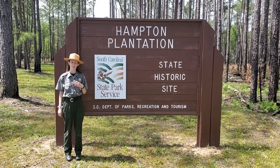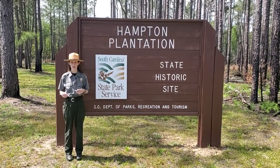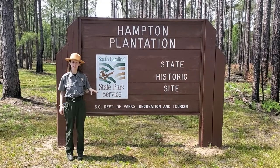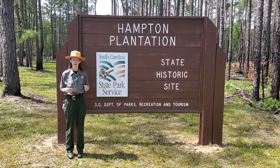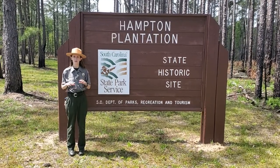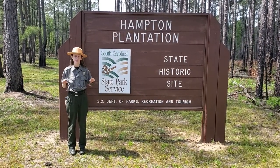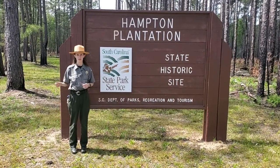Welcome to Hampton Plantation. I'm Ranger Hannah, and this first video will be your introduction to Hampton. We'll check out a couple of the spots on the site that we have today, and then we'll get them in reference to a map that we have from 1809, our oldest map of Hampton. That will get you introduced to the site so that you have the context for our DC program, which we'll talk more about in our next video.